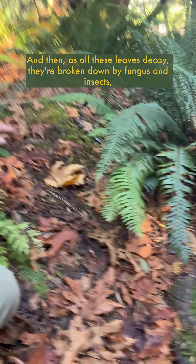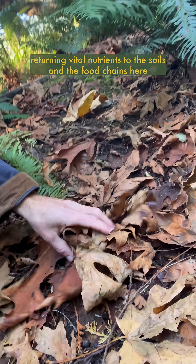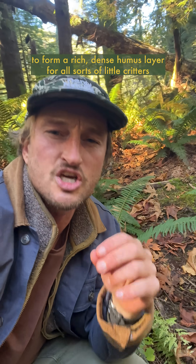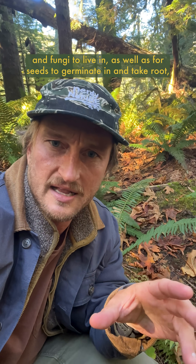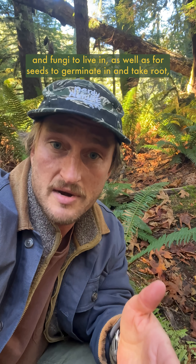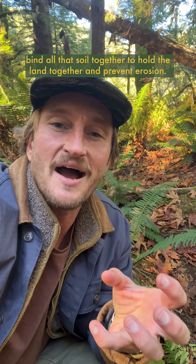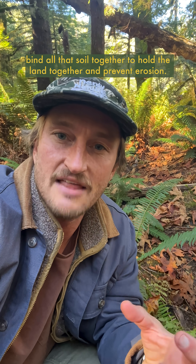And then as all these leaves decay, they're broken down by fungus and insects, returning vital nutrients to the soils and the food chains here to form a rich, dense humus layer for all sorts of little critters and fungi to live in, as well as for seeds to germinate in and take root. And when they do, their roots and symbiotic mycorrhizal fungi bind all that soil together to hold the land together and prevent erosion.